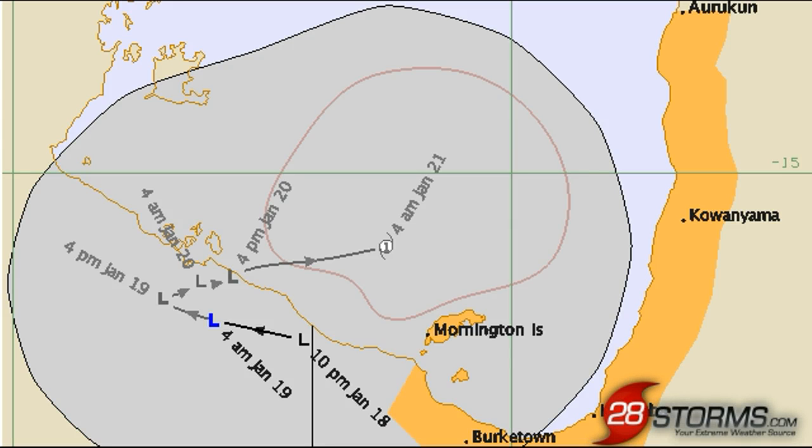It is 7 a.m. Saturday on this 19th of January, and this is the latest update on a tropical low in the Gulf of Carpentaria.